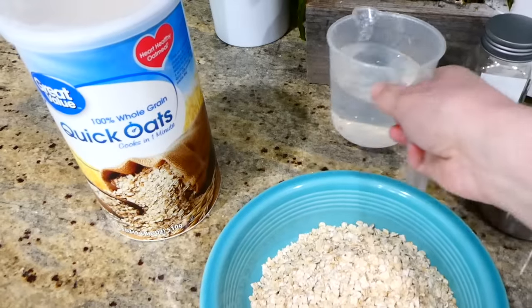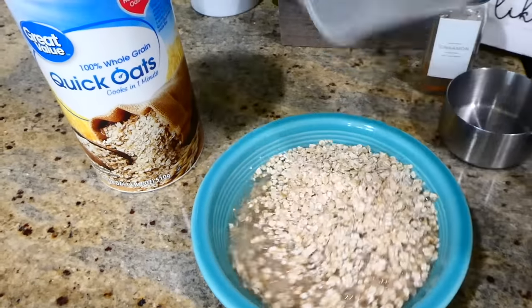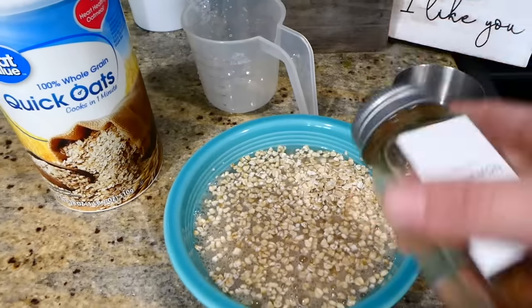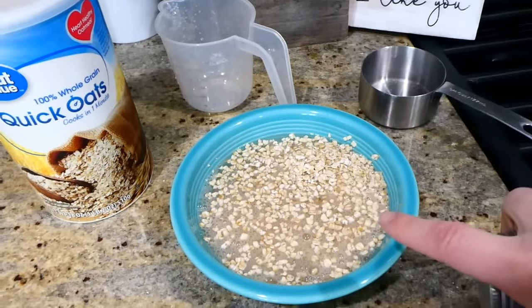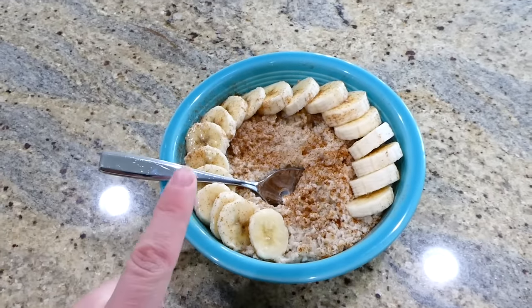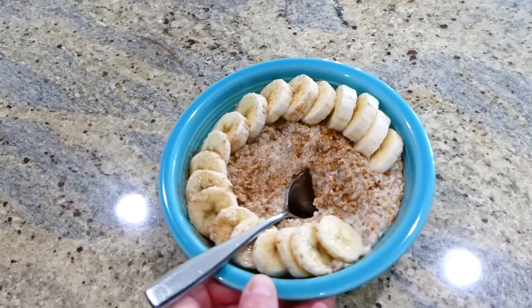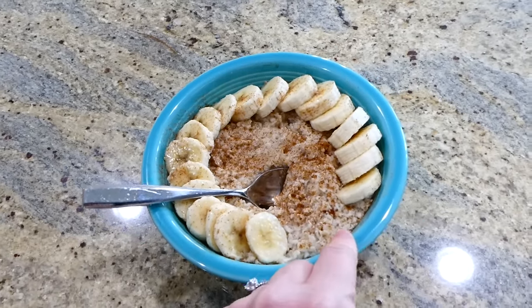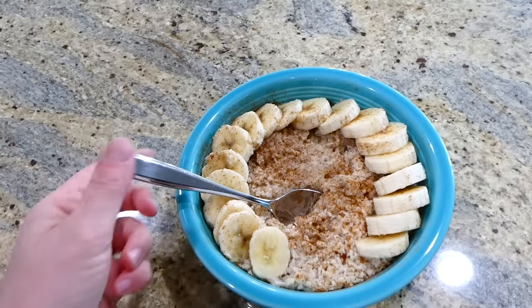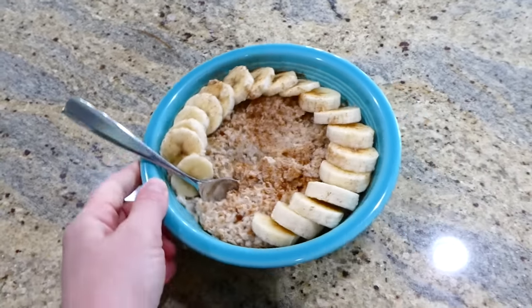Today I'm going to be serving the oats with the bananas we got from the store, pouring water, and then adding a little bit of cinnamon on top just for some flavor. Here is the finished product — I just topped the oatmeal with one of the five bananas from the grocery store. This is a super duper filling breakfast, and the banana also adds some great potassium, so it's a really nice healthy filling breakfast.